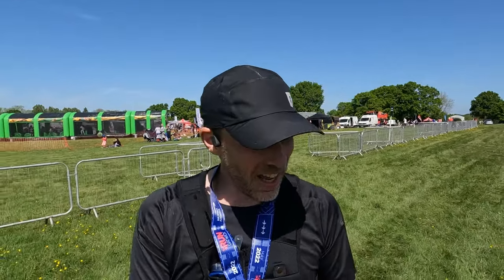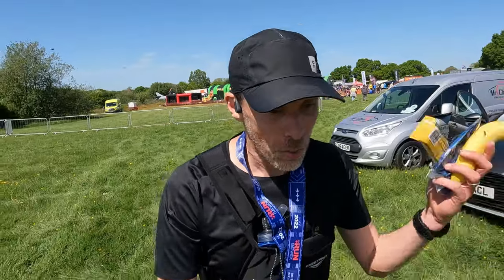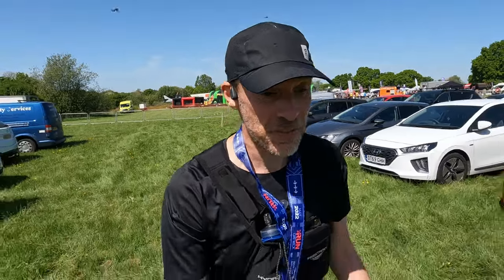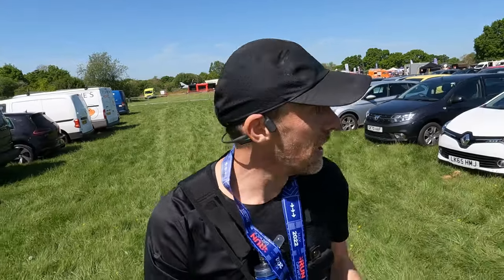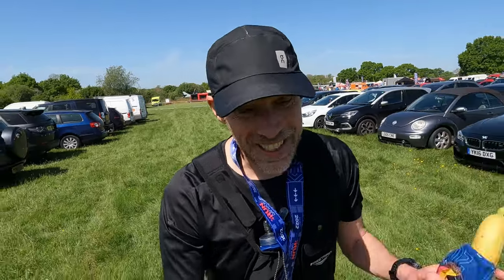That is Run Gatwick half marathon done! We've got the Kind Bar, we've got the banana, we've got the Buff, and of course we've got the bling. I'm going to have to dart off now — I'd normally stay and enjoy the party atmosphere in the event village, but I've got other plans for this afternoon and we did have a little bit of a late start. I hope you enjoyed the video. If you have, please do hit the thumbs up button to give it a like, and if you're new around here why not consider subscribing. But for now, guys — goodbye!